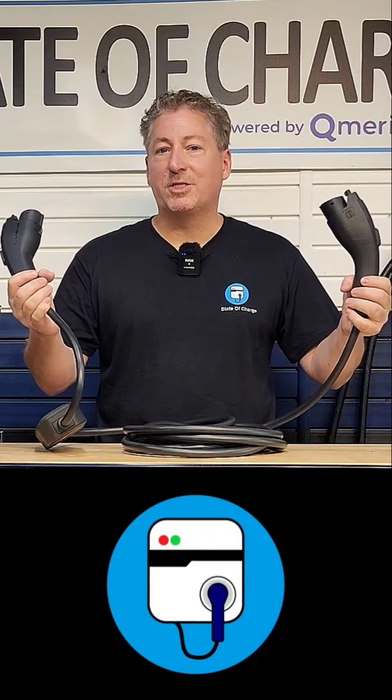And if you want to learn more about this system, I'm going to have a full review of it up on State of Charge real soon.